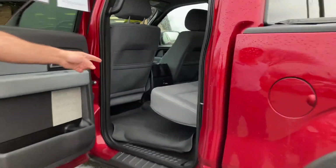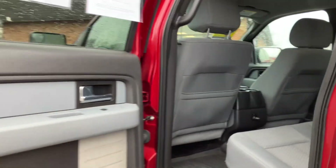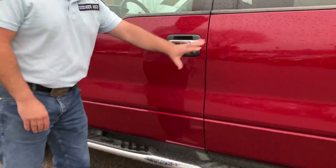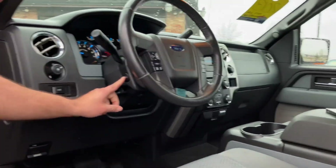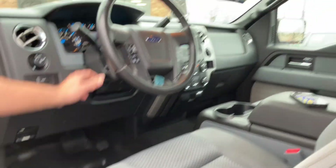Dark red in color. You got the two-tone gray cloth, again with the WeatherTech floor mats. Keyless entry, turn signals built into the mirrors. The body's in really nice shape. You got the factory running boards. You got a power seat with the adjustable foot pedals — so if you're tall or short, you're going to fit in this vehicle. The pedals actually come forward and back.